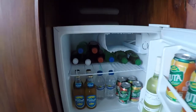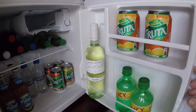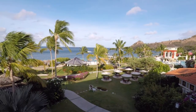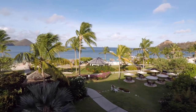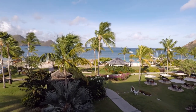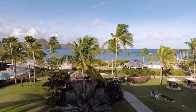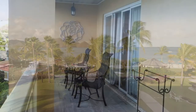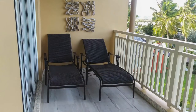It also comes with a fridge stocked daily with Piton beer, water, pop, fruit juices, and white wine. Walking out to our balcony, take a look at the amazing view. This category is a 1B Loveness Caribbean Beachfront one-bedroom butler suite. What a great place to have breakfast and drinks. Our balcony is large and comes with a table and two chairs.